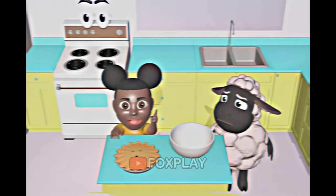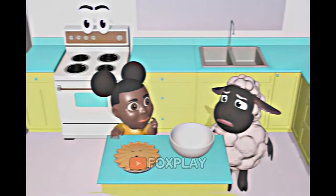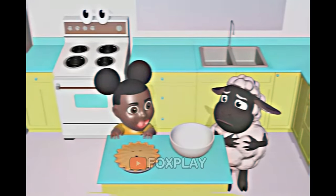First, preheat the oven to 425. I don't think we should be using the oven by ourselves. We should always ask a parent to help. I'm not sure where they are right now. We're on our own, Wooly!